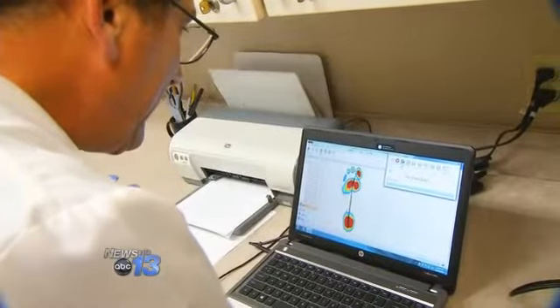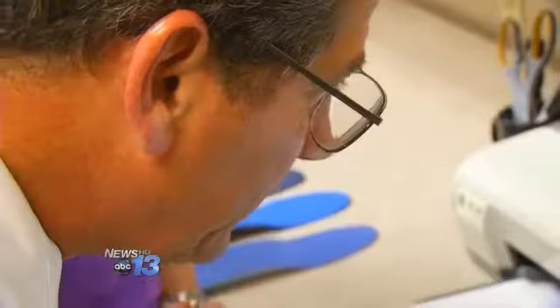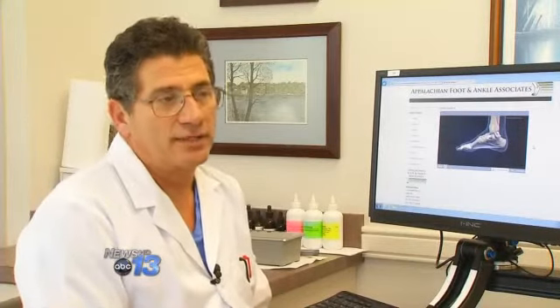Stepping onto a device that captures an image of your feet, helping to identify potential problems. Is this foot functioning optimally? Does it need some assistance? Does it need an orthotic device? Does it need just a good shoe?